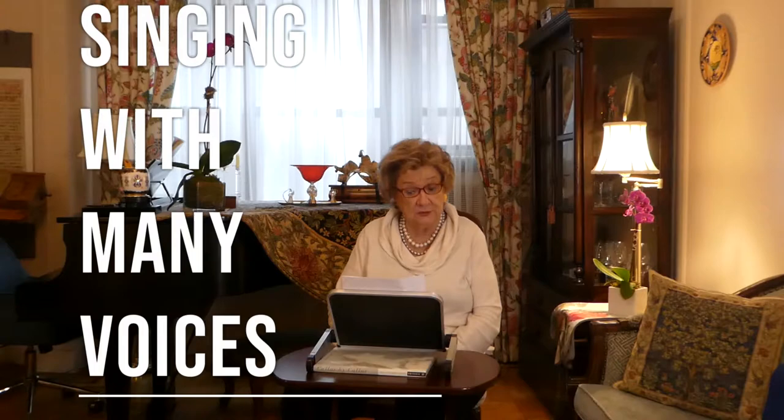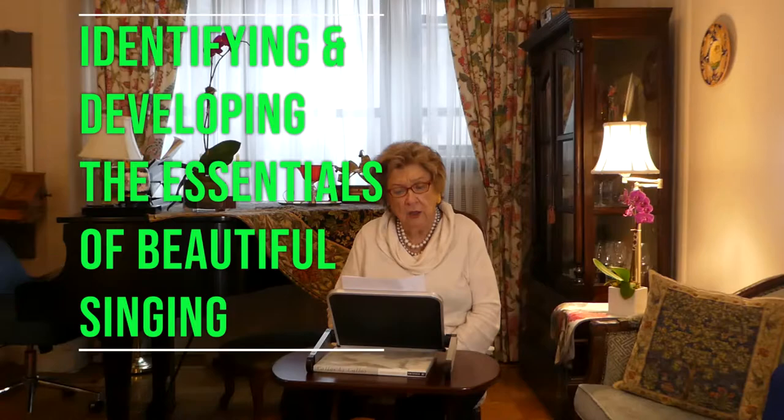Welcome to the sixth video in the series 'Singing with Many Voices.' Today I would like to talk about identifying and developing the essentials of beautiful singing.